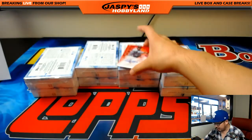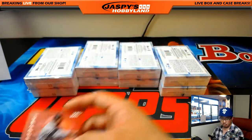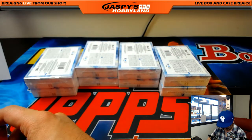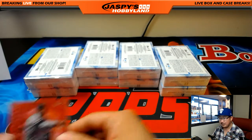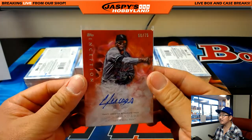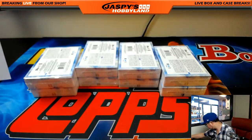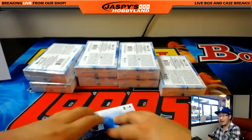And the autograph is nice. Yohan Mankata, 58 out of 75. Rookie auto for Darren Porterhouse Steak. That's a pretty meaty hit right there. All right, next one.